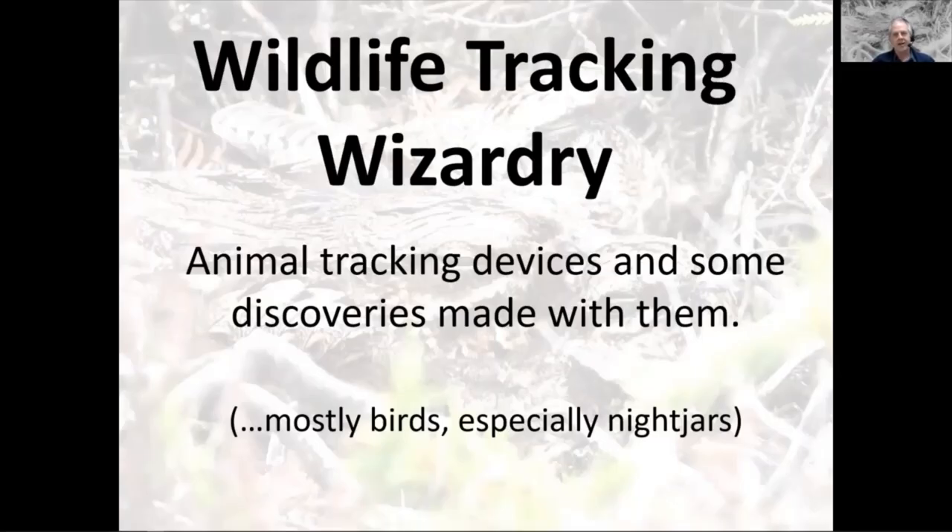Hello and thanks for watching my talk, and thanks also to the Natural History Society of Northumbria for inviting me. I'm going to talk about wildlife tracking devices — wildlife tracking wizardry. These are electronic tags used to study movements and behaviour of animals. I'll talk about examples of discoveries made using this equipment. My talk is a mixture of technology and biology — two sides of the same coin — mostly about bird tracking, with a bias towards nightjars, my main study species.